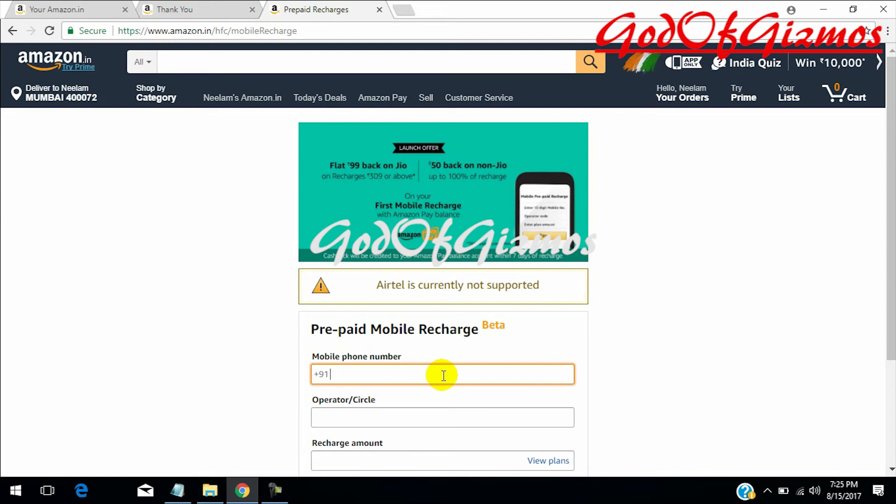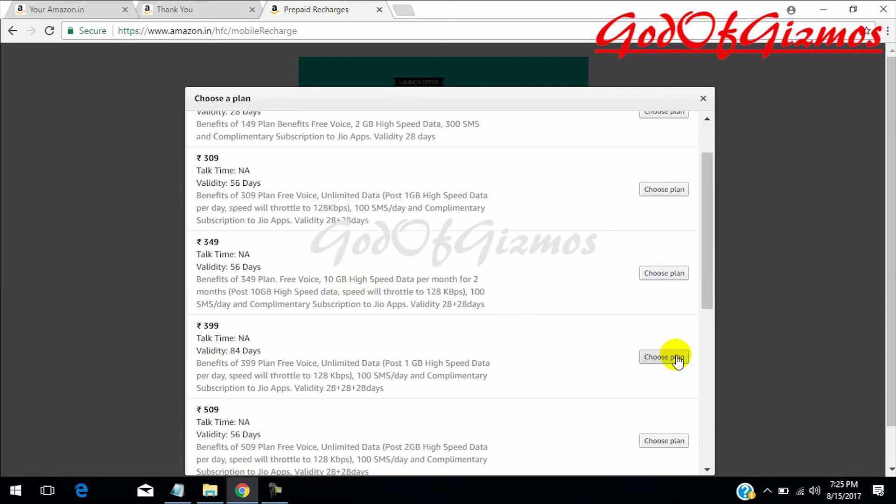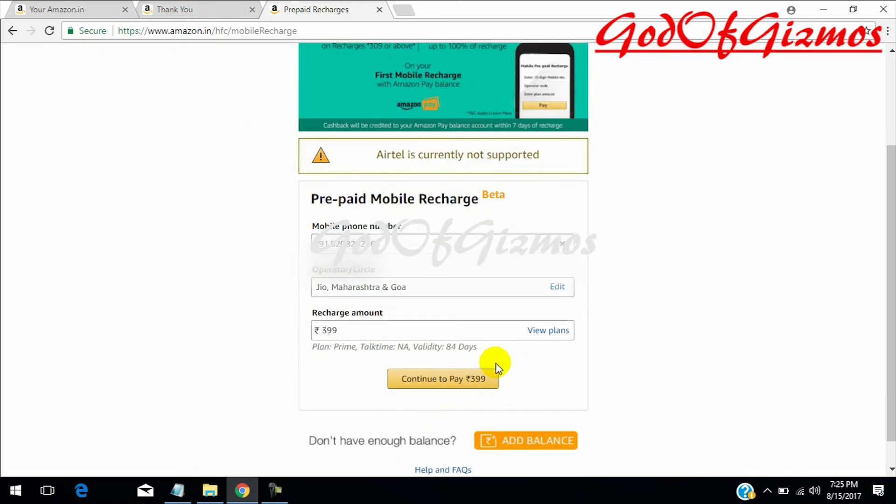I will add my Jio mobile number. This has already selected my Jio number and I will select the plan of rupees 399. Clicking continue to pay — this is showing 84 days validity and everyday 1 GB data offer. Let's click on continue to pay.